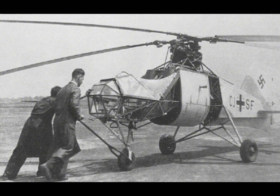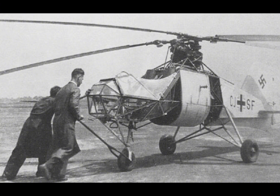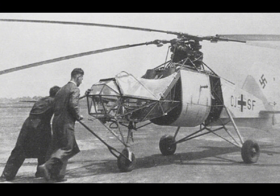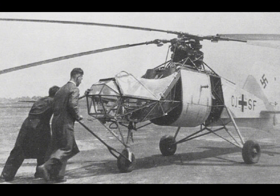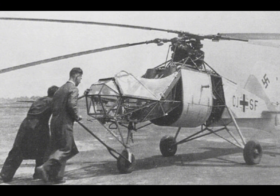The FL-282 Colibri was a groundbreaking aircraft that played a crucial role in the early development of helicopter technology. As one of the first helicopters to be used operationally in warfare, the Colibri demonstrated the potential of rotary-wing aircraft for military use. Despite the challenges and limitations it faced, the FL-282 was a successful design that influenced the development of post-war helicopters in both the United States and the Soviet Union.